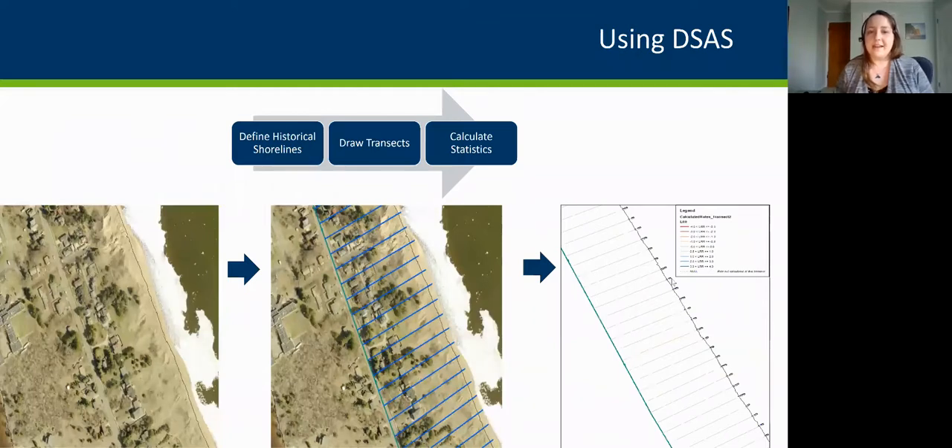Here's an example from 2019 imagery of Minnesota Point. We've defined where the shoreline was at that point based on the crest or top of the dune. Using the DSAS tool, we used Lake Avenue and Minnesota Avenue as our baseline or reference point. We then create transect lines that are evenly spaced about 25 meters or 80 feet apart. When you have multiple shorelines along those transect lines, you can generate statistics.